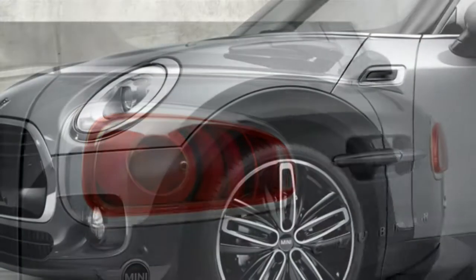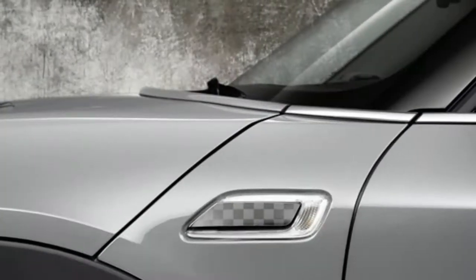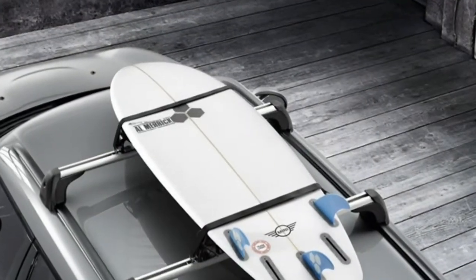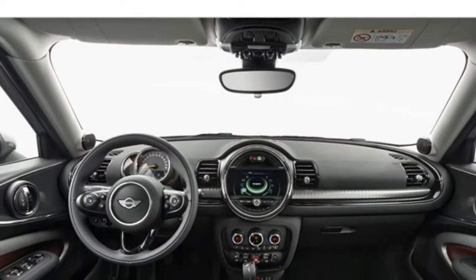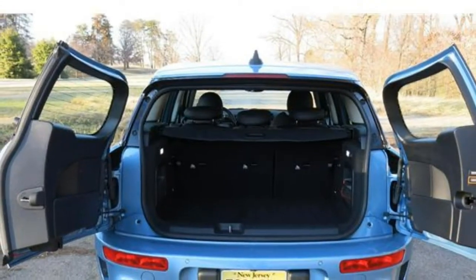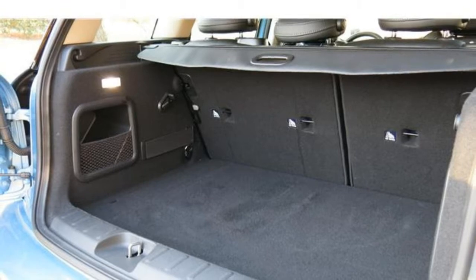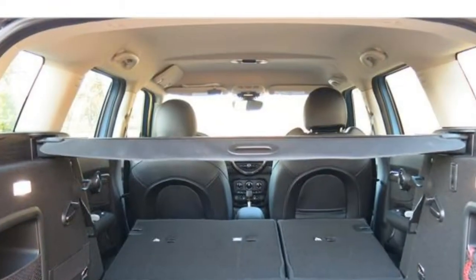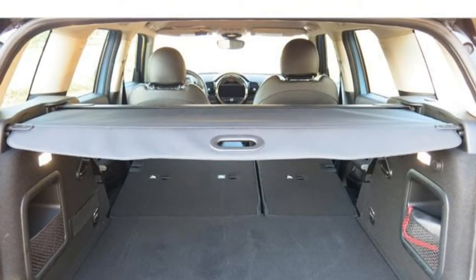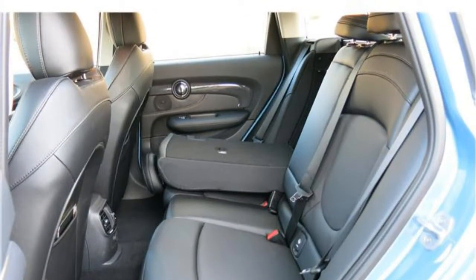The Mini Clubman comes standard with a 1.5-liter three-cylinder engine that puts out 134 horsepower. There are two more powerful engine options, but you have to step up in trim level to get them. The Cooper S Clubman features a turbocharged 2.0-liter four-cylinder engine that produces 189 horsepower, and the John Cooper Works Clubman features a turbocharged 2.0-liter four-cylinder that puts out 228 horsepower. A six-speed manual transmission comes standard, and six and eight-speed automatic transmissions are available, depending on which engine you get.